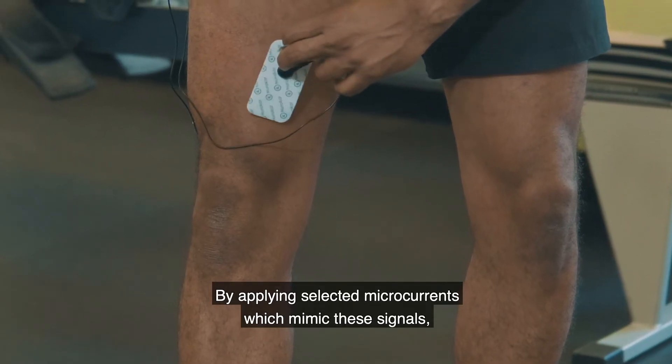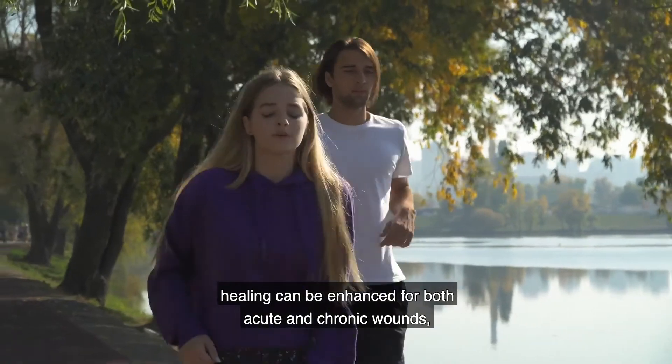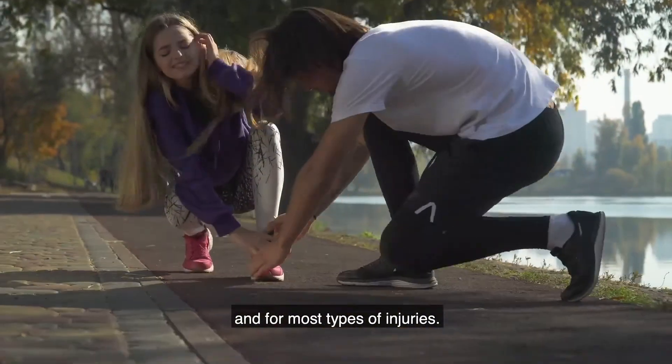By applying selected microcurrents which mimic these signals, healing can be enhanced for both acute and chronic wounds and for most types of injuries.